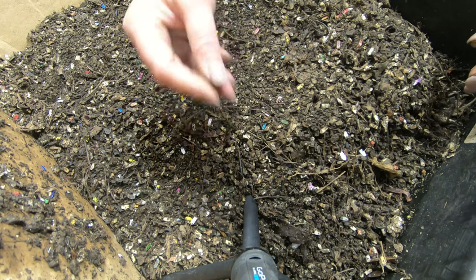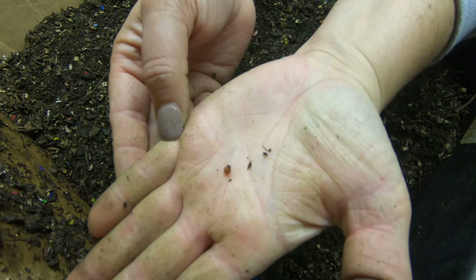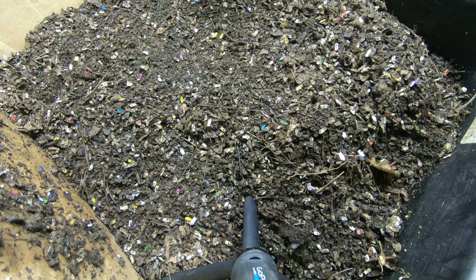Ooh, that's a nice one. Look at that — that hatches really, really soon. Put that in there and cover it up.